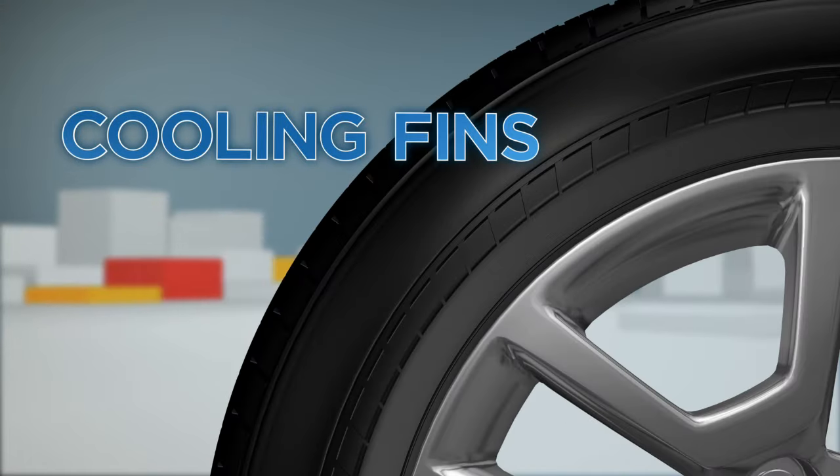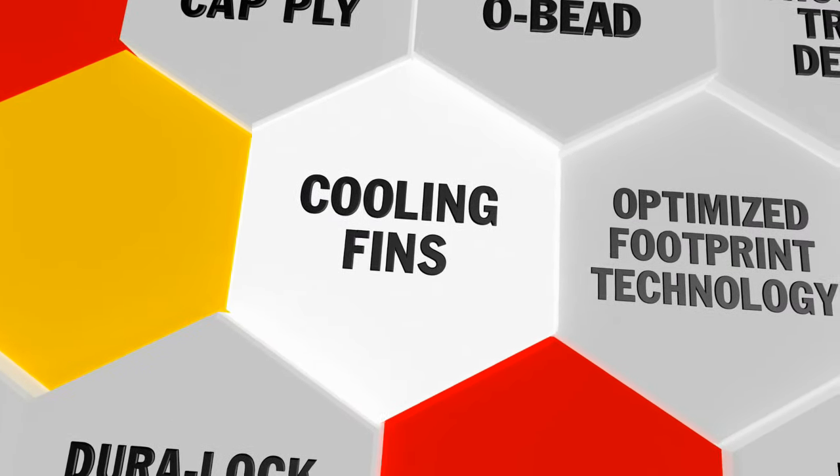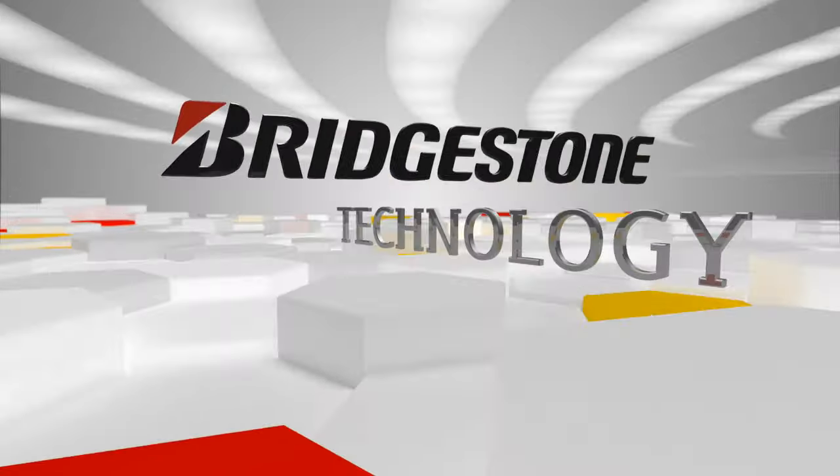Cooling fins – another example of innovative Bridgestone technology, engineered to empower your journey.